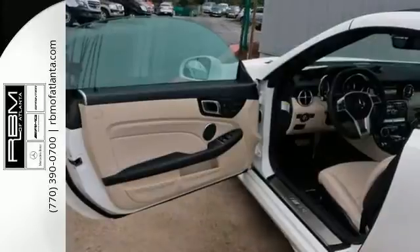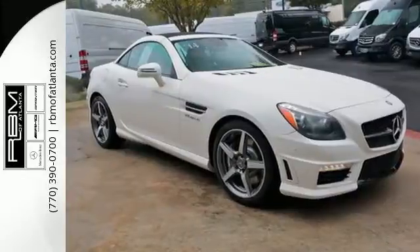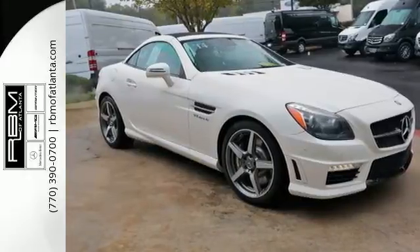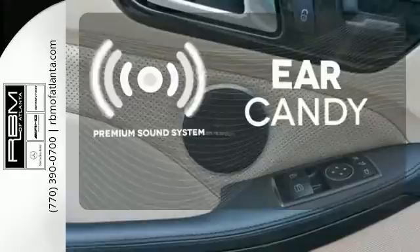Feel the wind with the power convertible top and enjoy the comfort of the heated seats. Plus, you'll get technology at your fingertips with command navigation. The premium sound system gives you a rich listening experience.